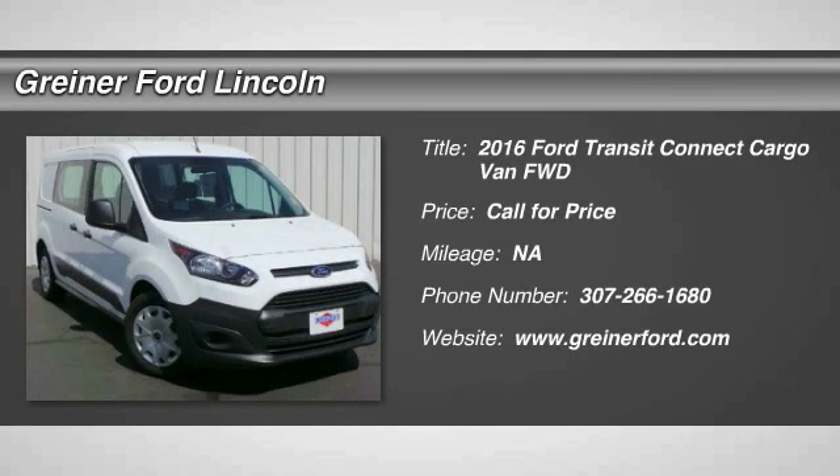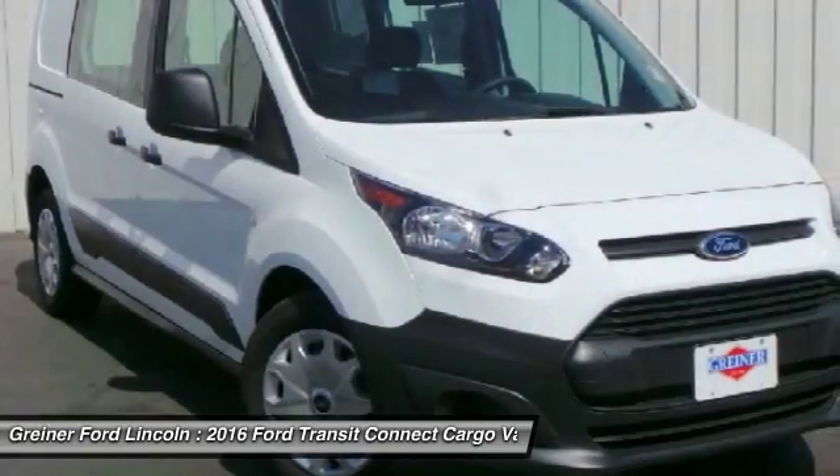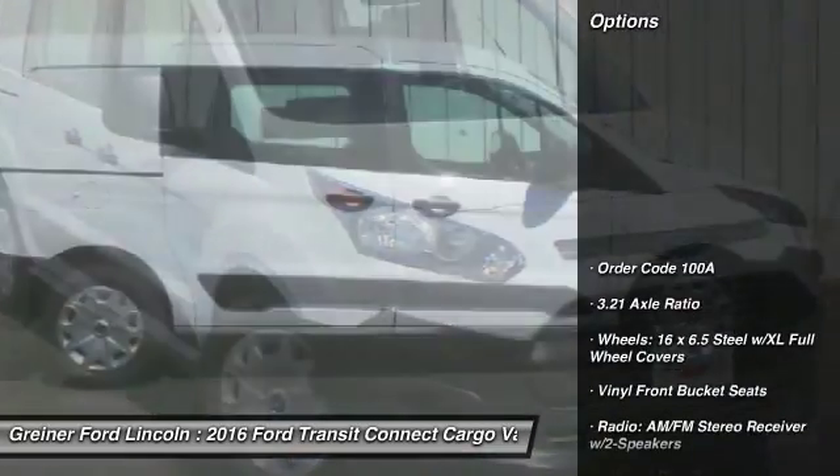2016 Transit Connect. Ford Transit — the right size, the whole world round. Here are some of this vehicle's great options.